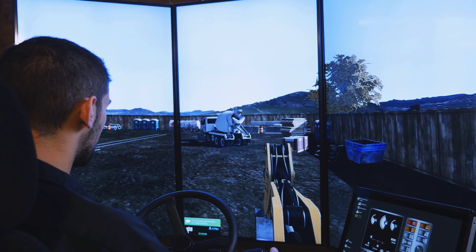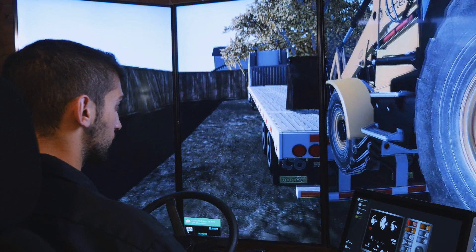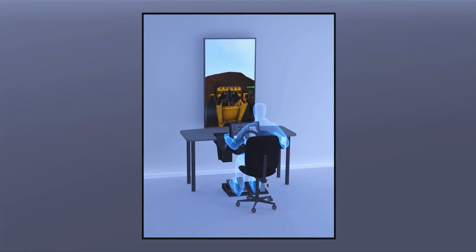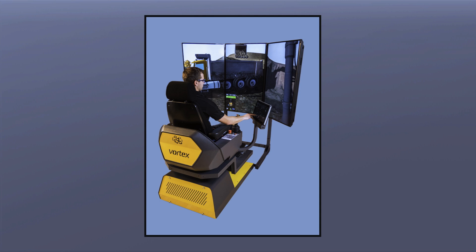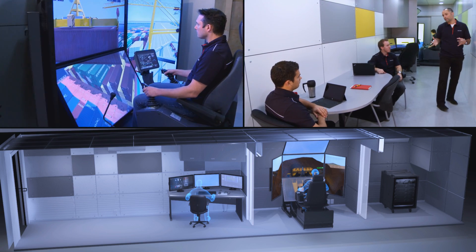The Vortex Backhoe Loader Training Module can be installed on any Vortex Simulator hardware platform, whether it's the entry-level desktop Vortex Trainer, the multi-display Vortex Advantage Simulator, or a containerized solution that brings the classroom to your trainees.